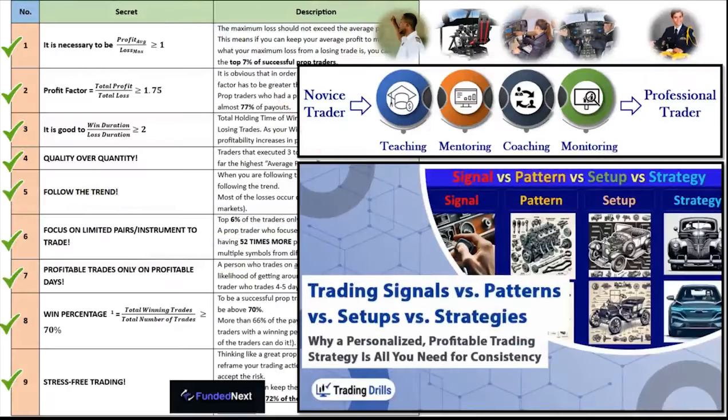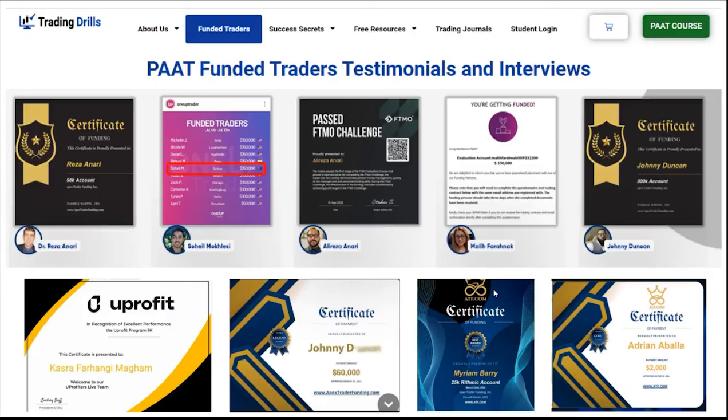In conclusion, we are very happy to see that what FundedNext published — studying over 17,000 traders and identifying the patterns of top traders — were exactly those we discovered over two decades of trading and training. We designed a trading system based on Setup T mainly for novice traders, helping them achieve all nine factors and become consistent, funded traders. Thank you for your attention, and we hope this video is useful. Let us know if you have any questions — happy trading!